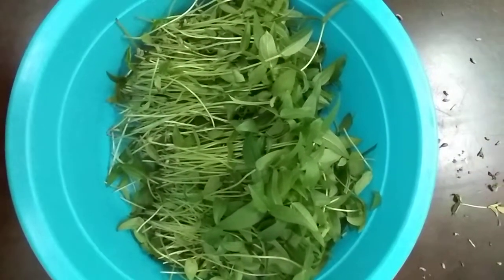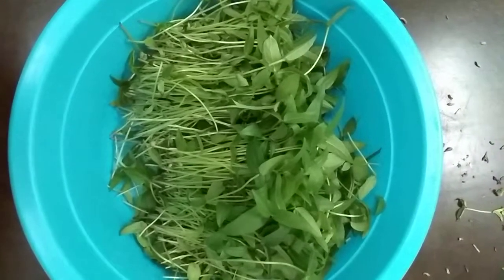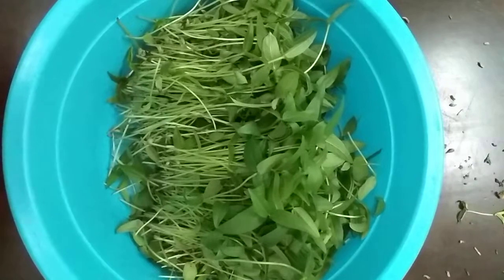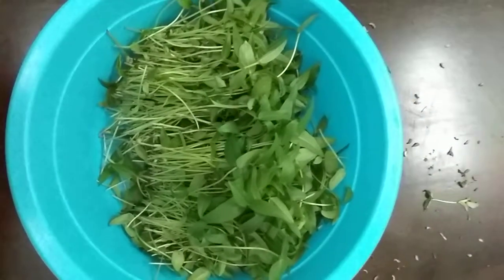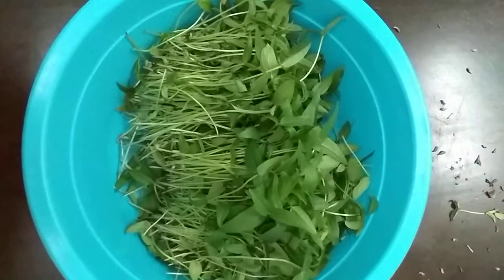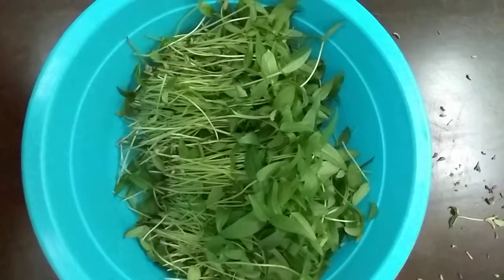As you all know, the leguminous microgreen is rich in nitrogen, that means protein. So it is very healthy food. Any family can produce and consume it for their own purpose.